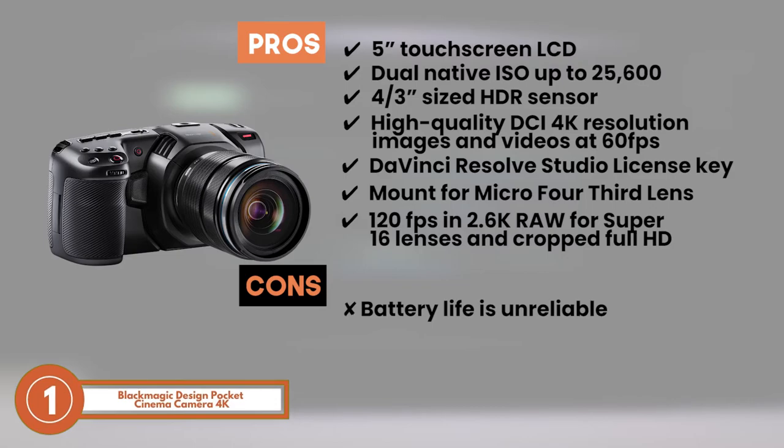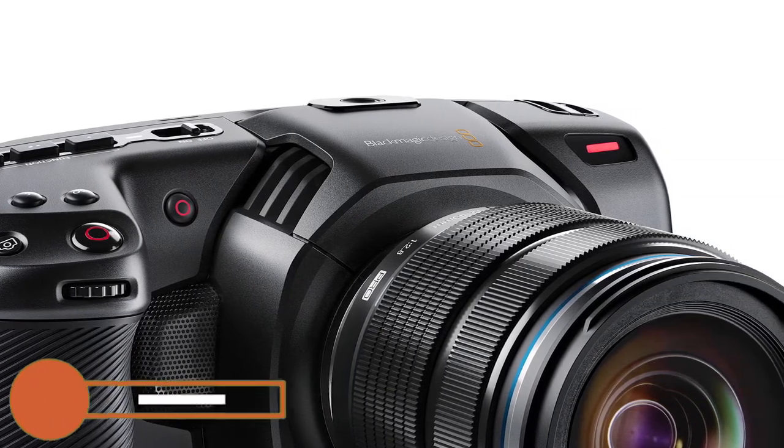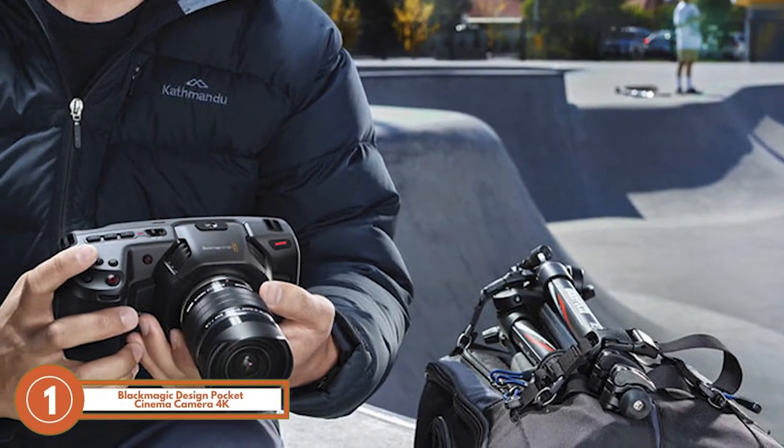However, the battery life is unreliable, and no lenses are provided with this product. The bottom line is, it has a 5-inch touchscreen display, it works well in low-light situations, and it features slow-motion rates of up to 120 frames per second.